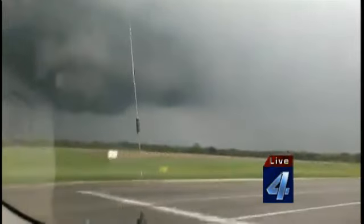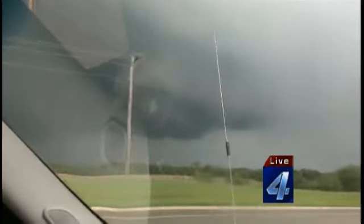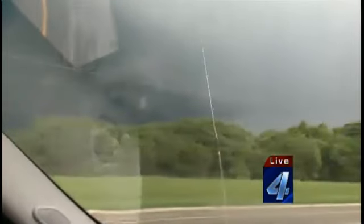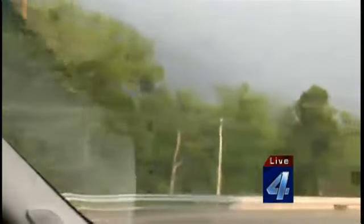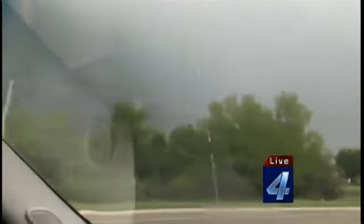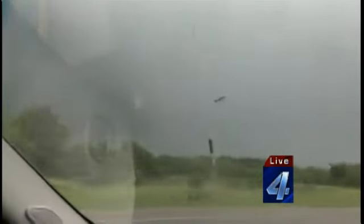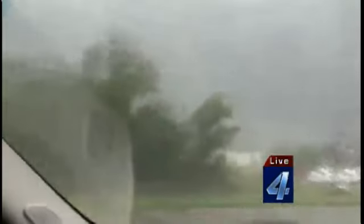Emily, what is your location right now? We're almost at I-40 — we're on 18 north of Shawnee, heading south towards I-40, looking off to the east. You're going southbound on 18 toward 40 — about a mile north of I-40. Let's stay with your stream because you're likely going to cross the damage path. Let's see what Emily comes across because this is that whole Shawnee Mall area in North Shawnee that we're talking about. Now we're getting into the rain shield.